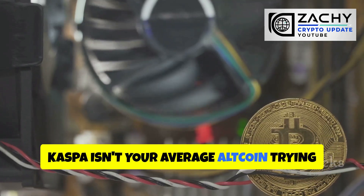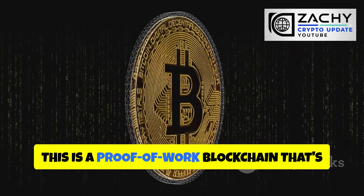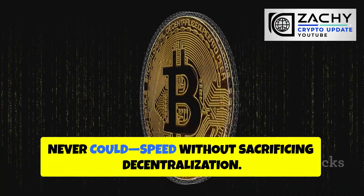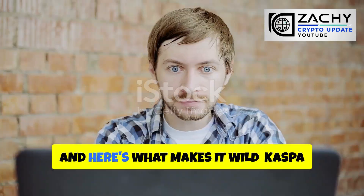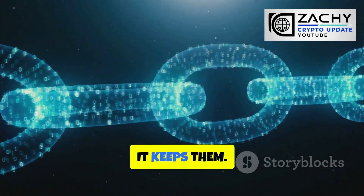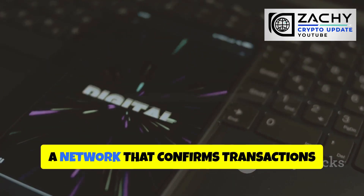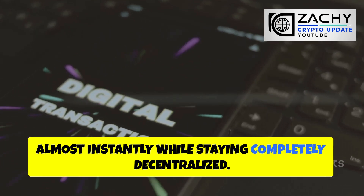Kaspa isn't your average altcoin trying to reinvent the wheel with fancy marketing and empty promises. This is a proof-of-work blockchain that's actually solving the one problem Bitcoin never could: speed without sacrificing decentralization. Kaspa doesn't throw away competing blocks like Bitcoin does — it keeps them, orders them, and uses them. The result is a network that confirms transactions almost instantly while staying completely decentralized.